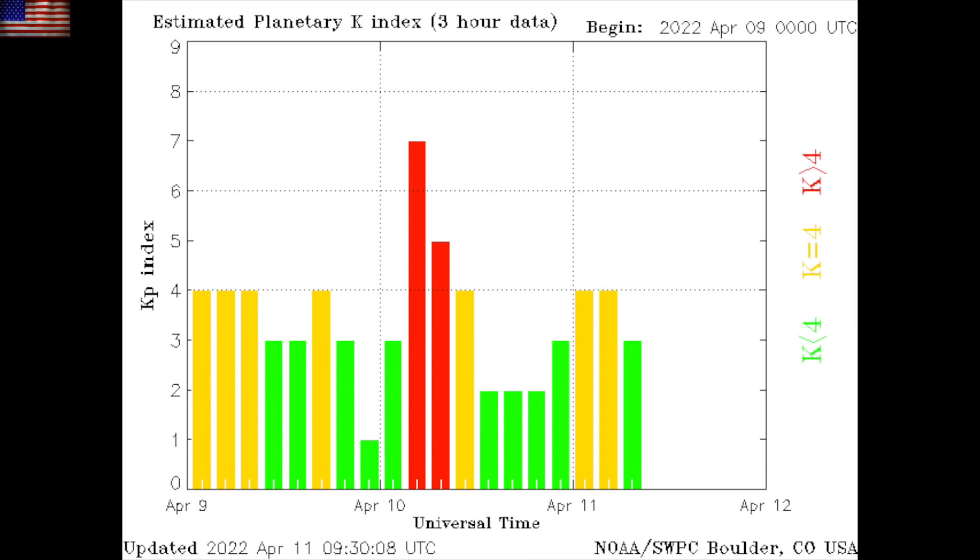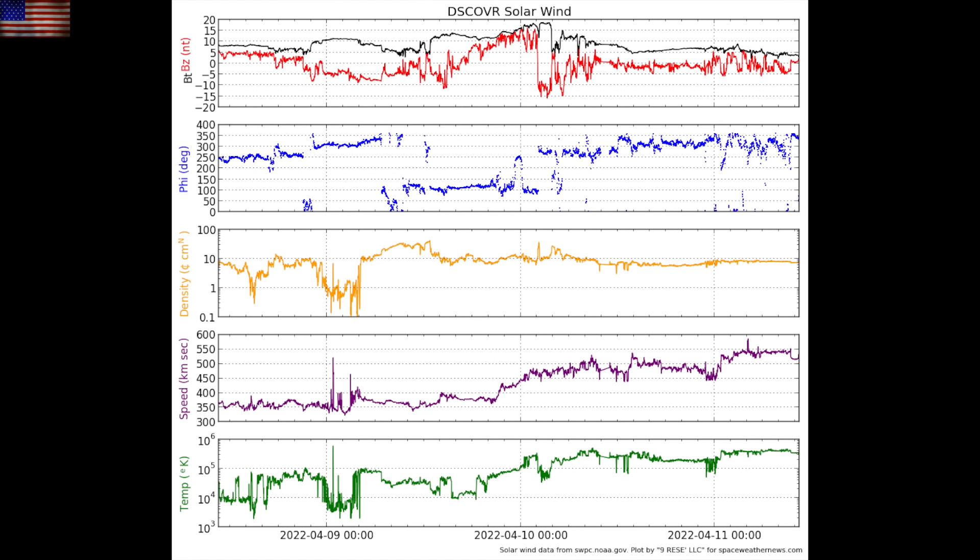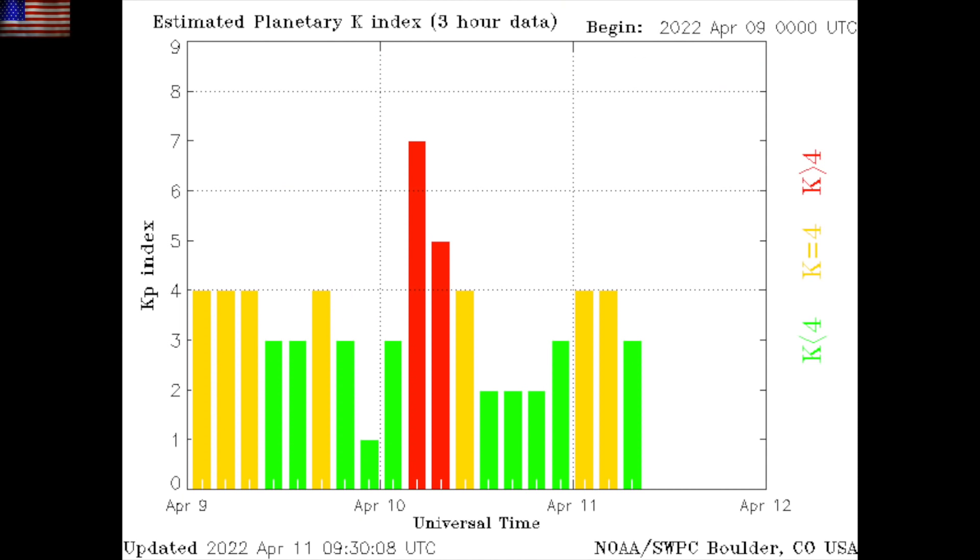The KP index is nudging back up a tiny bit overnight as the coronal hole stream settles in. You can see the purple line. Solar wind plasma speed took another rise upward here in the last few hours, and that slightly enhanced stream is why geomagnetic unrest is sticking around. We could see a reverberation geomagnetic storm today, very unlikely to hit those previous levels.